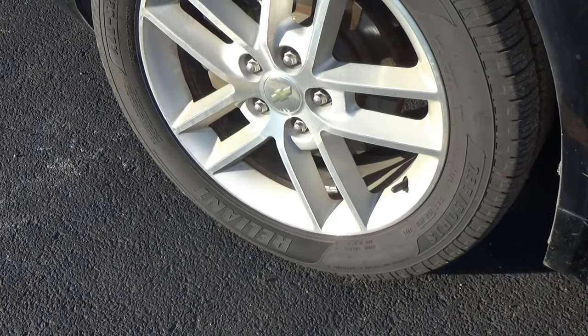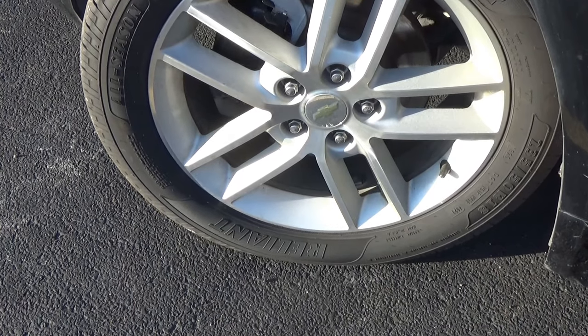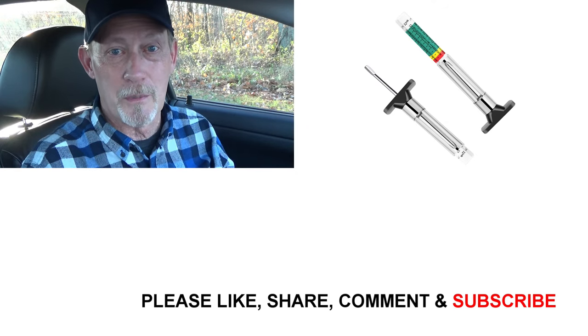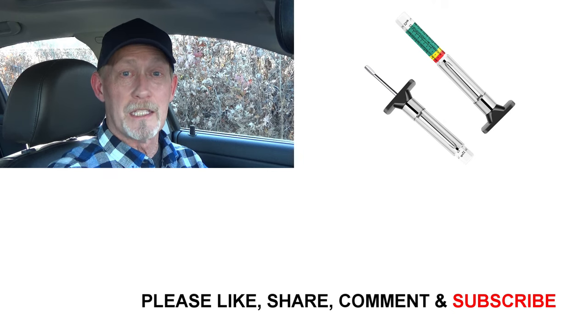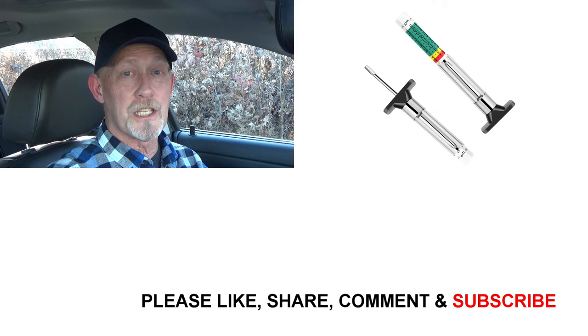There's one thing you should stop doing if you want to extend the life of your tires, and that's dry steering. Dry steering is when you turn your tires when your vehicle isn't moving — in other words, you're grinding your tread on the pavement. Each time you do that, you wear a slight amount of tread off. If you can, try not to turn your steering wheel until your vehicle starts to move. I hope this gave you a better idea of how to make sure your tires are safe to drive on. Thanks for watching, and have a great day.